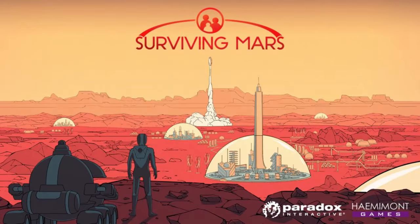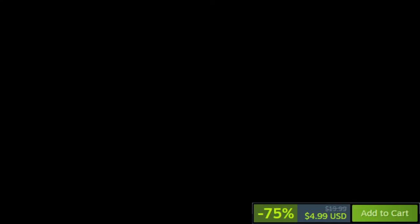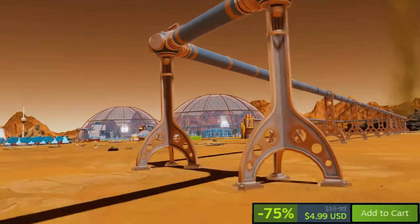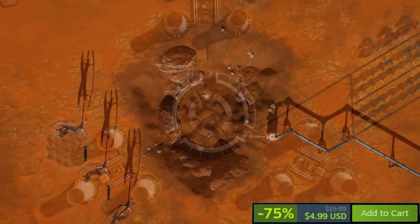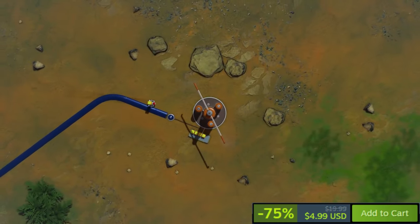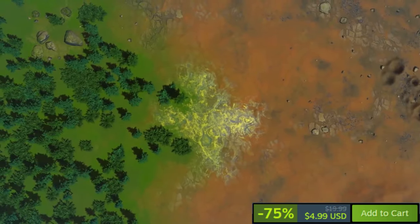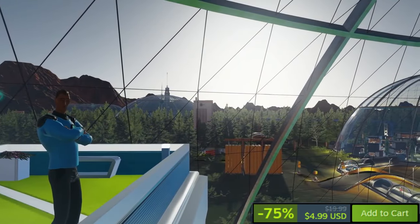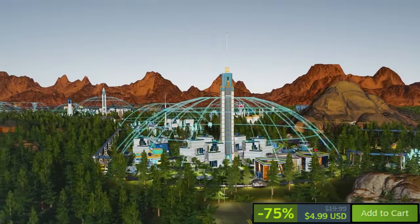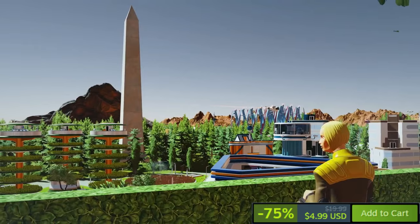Surviving Mars is currently on sale on Steam offering a substantial 75% discount off its regular price. This applies to both the base game and some DLC packs, including those in the Surviving Mars Complete Colony Bundle. With very positive reviews praising its engaging gameplay and challenging mechanics, Surviving Mars presents a compelling experience for players interested in colony building and management games set on Mars. This discounted offer is an excellent opportunity to dive into the red planet's challenges and build a thriving colony.